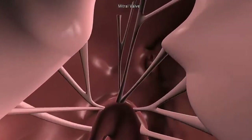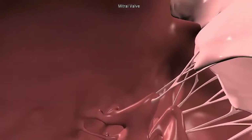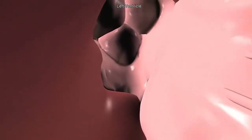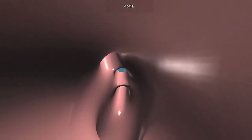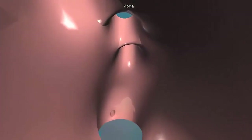As the atrium contracts, we move from the left atrium into the left ventricle through the mitral valve. When the ventricle is full, the mitral valve shuts. This prevents blood from flowing backward into the atrium while the ventricle contracts. As the ventricle contracts, we leave the heart through the aortic valve and proceed into the aorta and to the body.